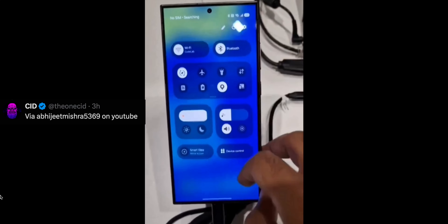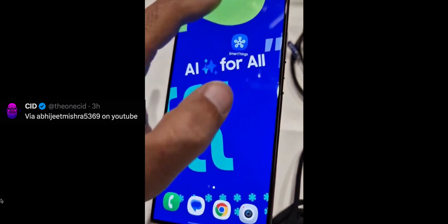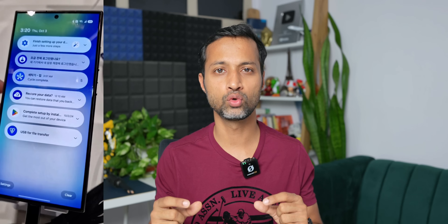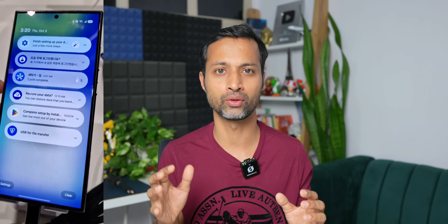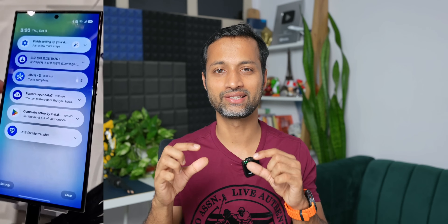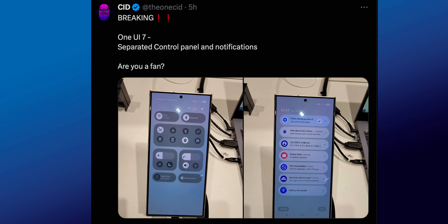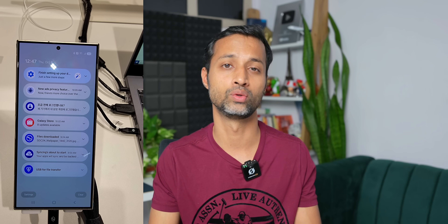Next, the notification panel and quick panel have got rounded edges — all the tiles are more rounded now compared to previous versions. As you can see, all the notifications have a lot of gap on the right and left-hand side and are in a capsule design with more rounded corners. Personally, I preferred the previous notification panel. This is of course still in the works, so this may change.